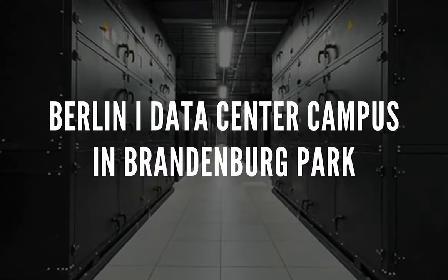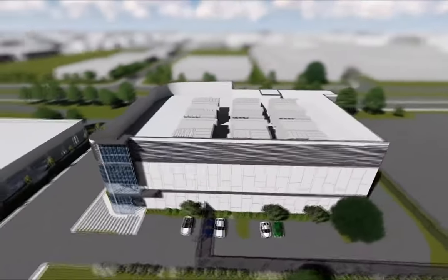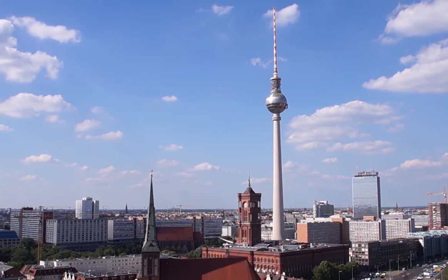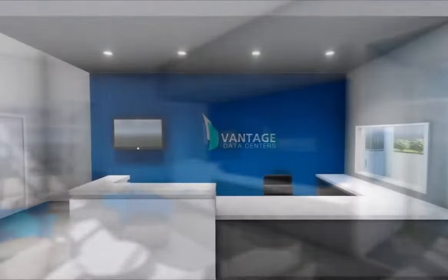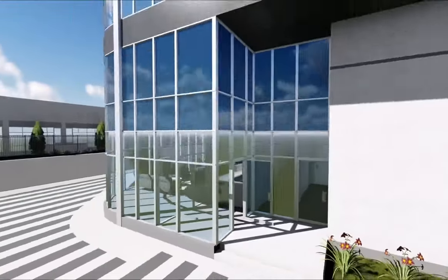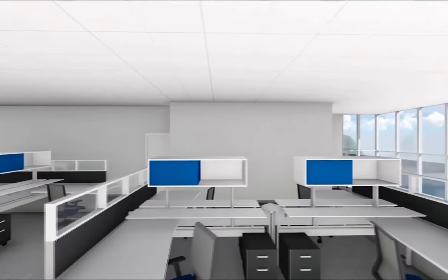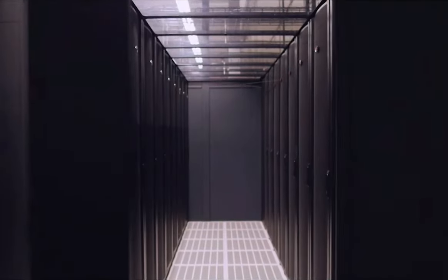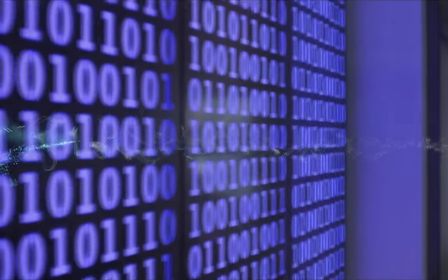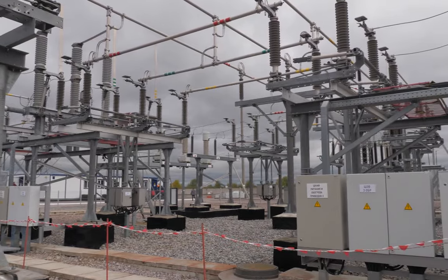Berlin I Data Center Campus: on a 13-acre parcel of land in Brandenburg Park, Vantage Data Centers is developing the Berlin I Data Center Campus. Vantage is a leading global provider of hyperscale data center campuses. The two multi-story cutting-edge data centers on the 24,000 square meter campus will provide a combined 32 MW of IT load when fully constructed. The first phase, expected to be finished in early 2022, will have 8 MW of IT capacity with an average density of 3.23 kW/m².